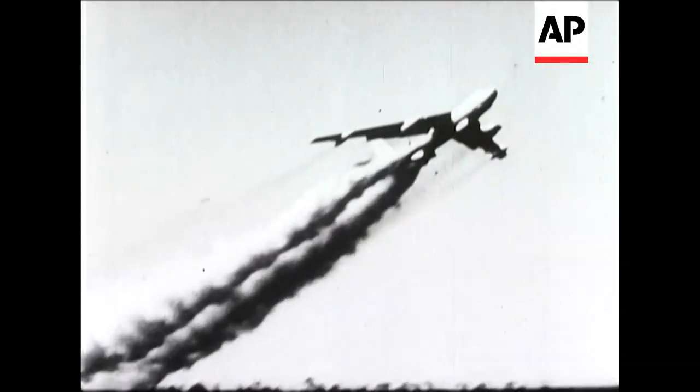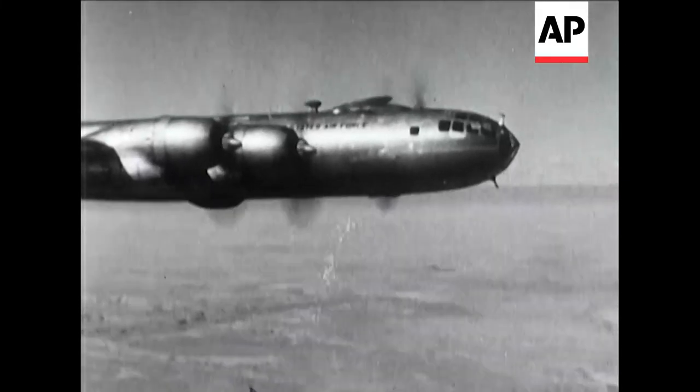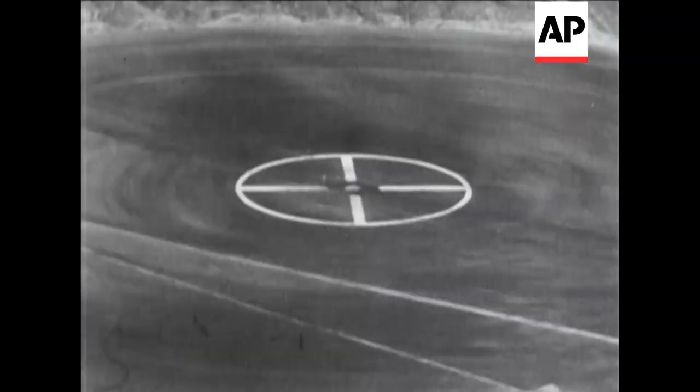Here, an American bomber takes off at Yucca Flats on its way to the atom bomber's special ground target. The United States Air Force has dropped 14 of the 20 bombs exploded on this atomic proving ground. Secret pictures now released show one of them.